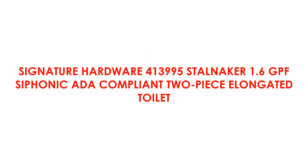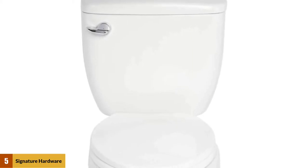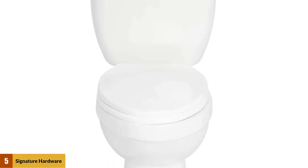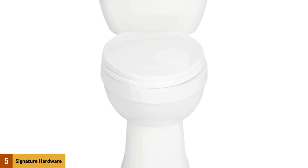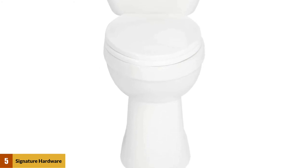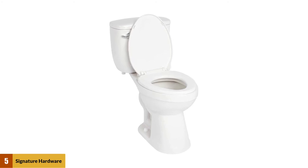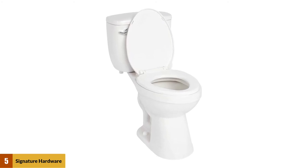At number five: Signature Hardware 413995 Stalniker 1.6 GPF Siphonic ADA Compliant Two-Piece Elongated Toilet. The Stalniker model features a robust 1.6-gallon siphonic flush that removes solid and liquid waste effectively with a single rinse, making water consumption more economical. The dimensions of this unit are 17.5 by 33.25 by 28.5 inches, and the rough-in area is the standard 12 inches.